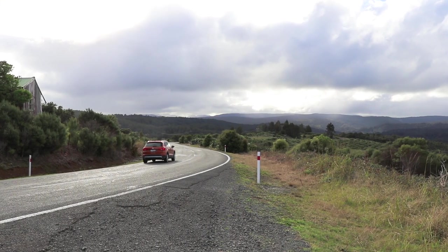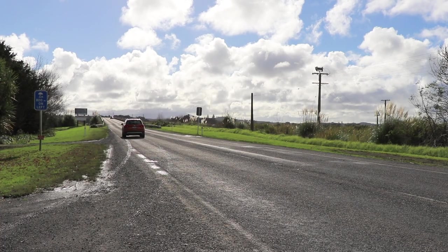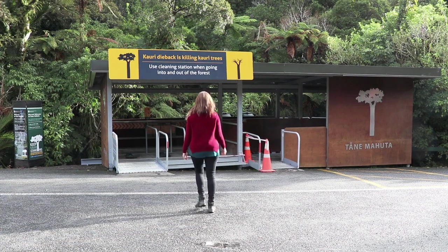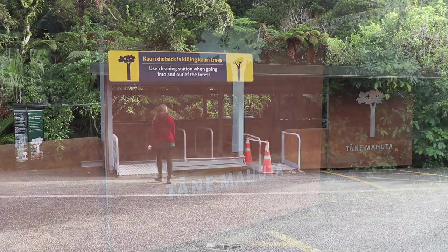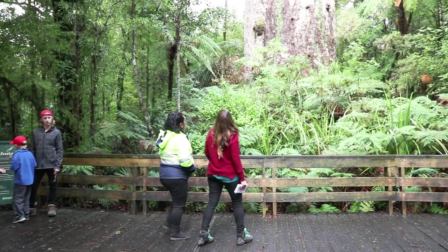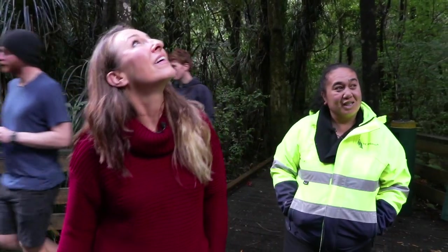Back on the road in the Seat Ateca, it's a journey of dramatic contrast from the rolling farmland around Dargaville up to the sprawling Waipoua Forest. This 9,000 hectare kauri sanctuary is home to New Zealand's Lord of the Forest. Tāne Mahuta here is the largest and stands at 2,000 years old.